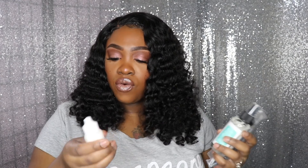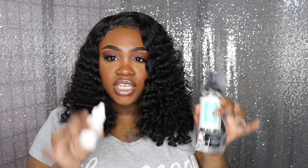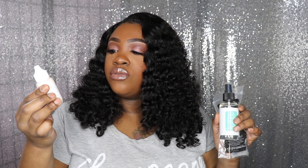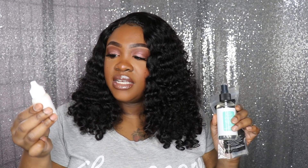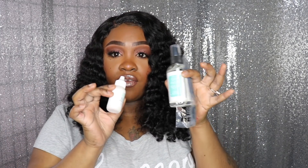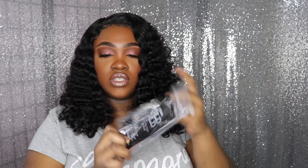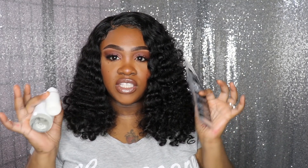Last but not least, I ordered some stuff for wigs — the Bold Hold collection from The Hair Diagram. I got the Bold Hold Extreme Cream, the Bold Hold Extreme Lace Remover, and the Bold Hold Lace Wig Tape for ultimate hold. These three are all different ways to keep your wigs secure.